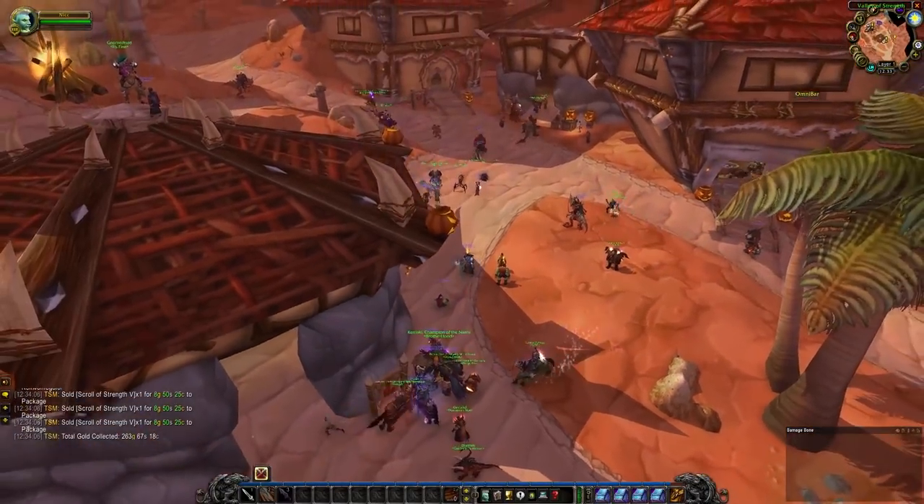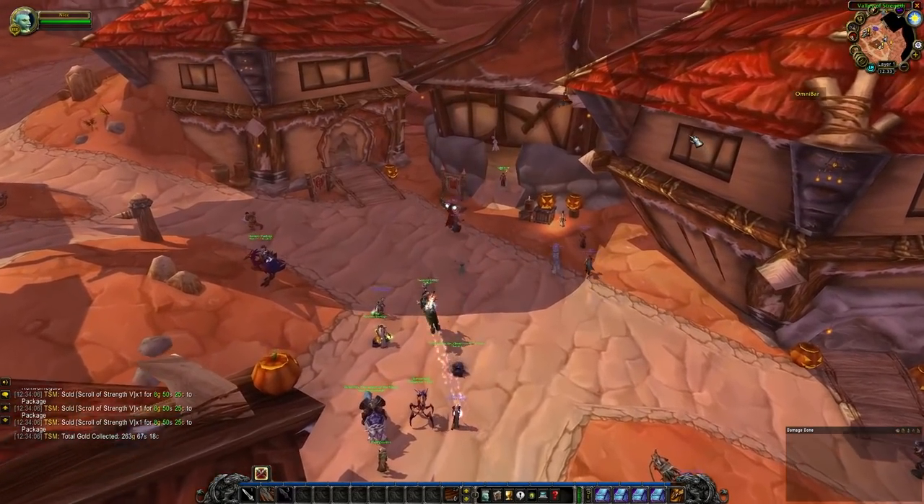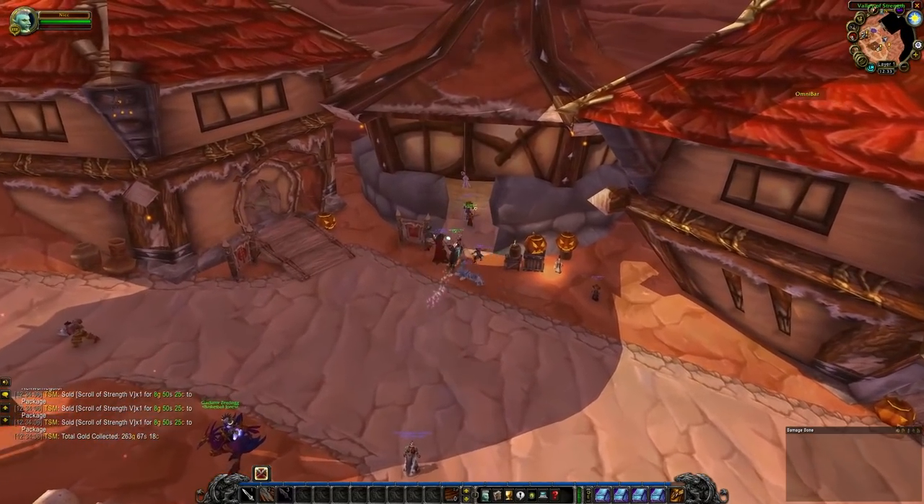Not too bad. Definitely no huge sales today, unfortunately. But we're on Tuesday, so we'll hopefully see a lot more sales coming in this afternoon and later tonight.